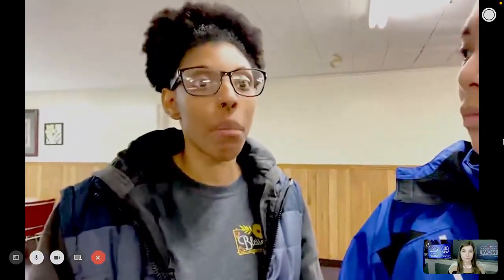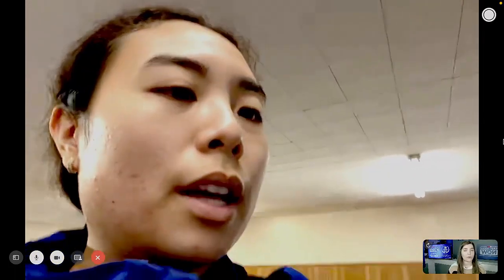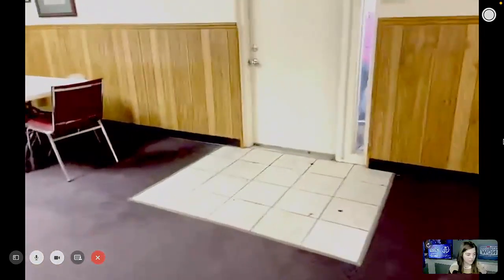It happens every time it rains heavy. We kind of wanted to show y'all what it looks like. It was worse earlier this morning but it's kind of improved now. You can see the difference — the darkness shows it's still wet right there.